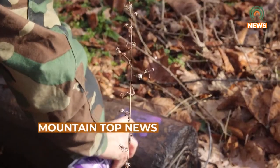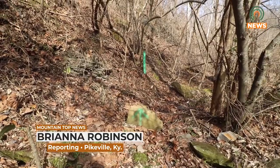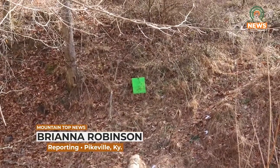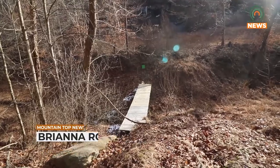This is a friendly club. The biathlon is February 5th at 10 a.m. at the Breathitt County Fish and Game Club. For more information, go to Boone Trace Muzzle Loaders on Facebook or contact Charlie at 606-216-8002. For Mountain Top News, I'm Brianna Robinson.